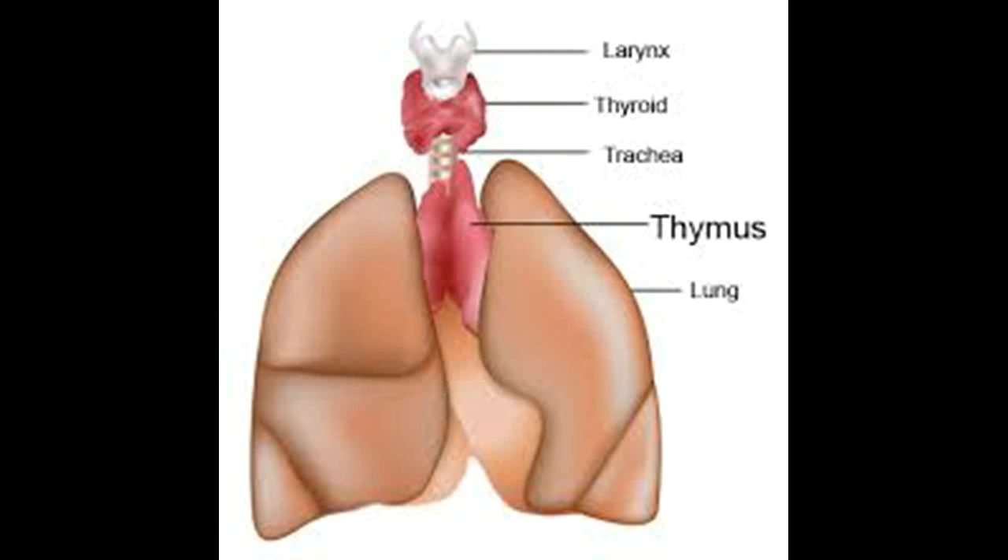A thymoma is a type of thymus tumor or growth. It can behave in a benign fashion and is said to be non-invasive, or it can behave in a malignant or cancerous fashion. A small percentage are frankly malignant and are called thymic carcinomas.